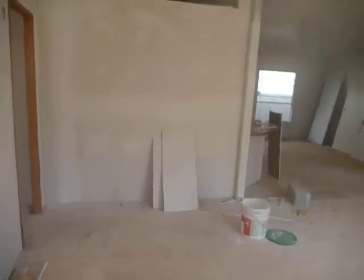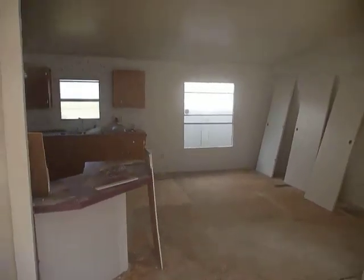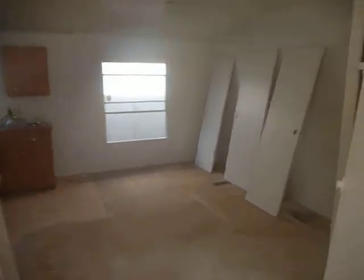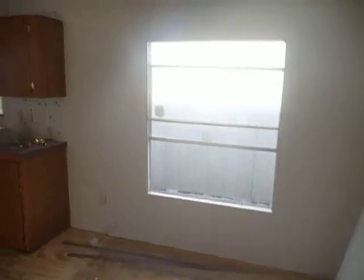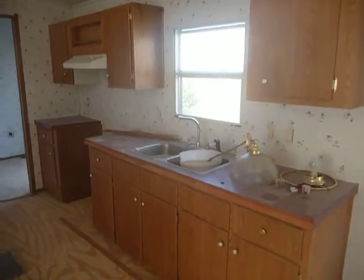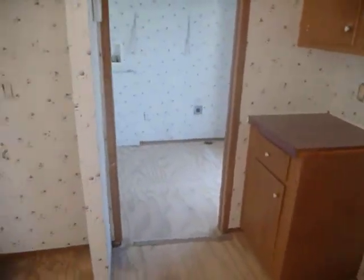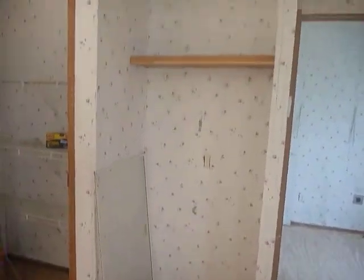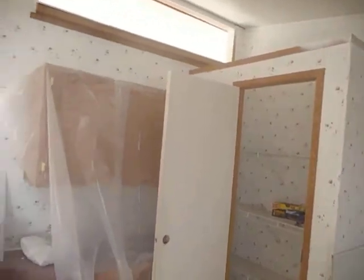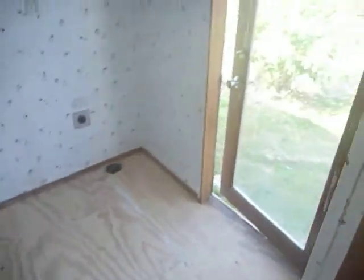It's been worked on. Dining room. Got double pane windows. Here's where the fridge goes. Pantry. Some of those cabinets. Looks like they're painting. There's the back door.